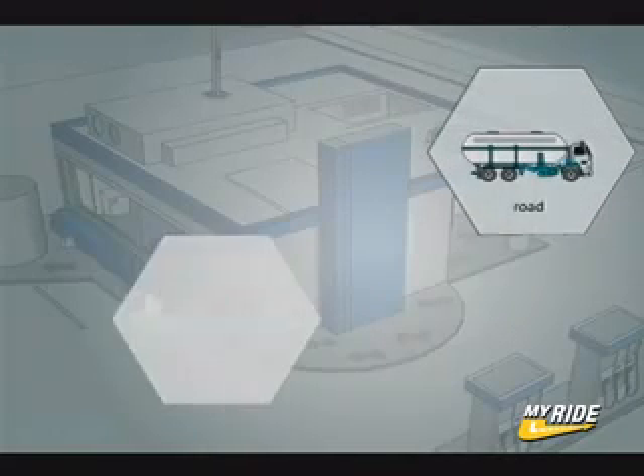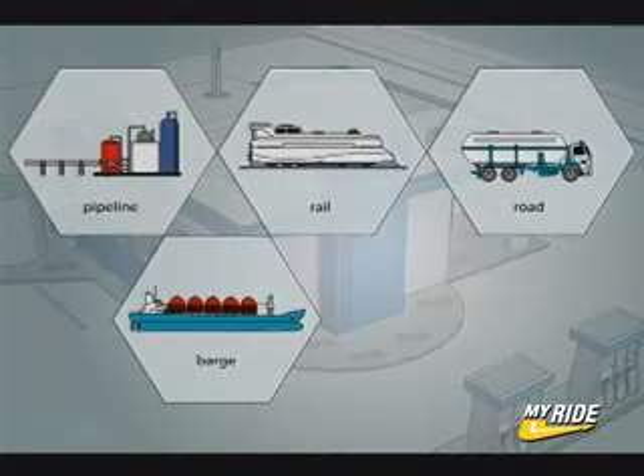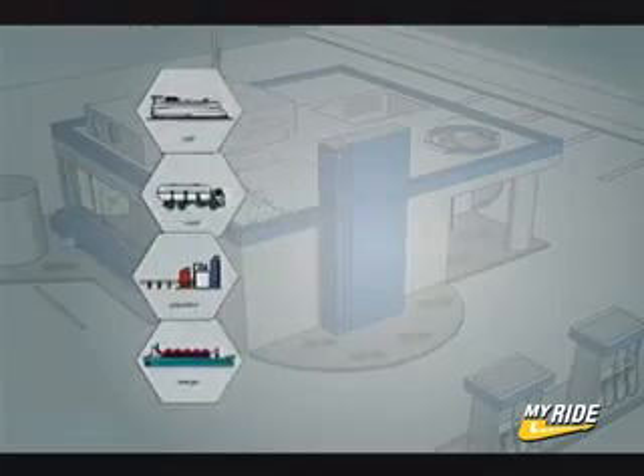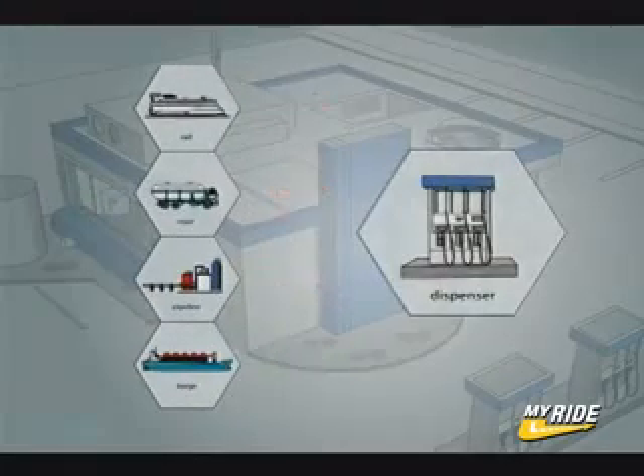Hydrogen can be delivered to fueling stations by road, barge, rail, or pipeline, or can be made on site at gas stations. People may one day be able to produce their own hydrogen at home. There are many options available to enable the hydrogen infrastructure to grow.